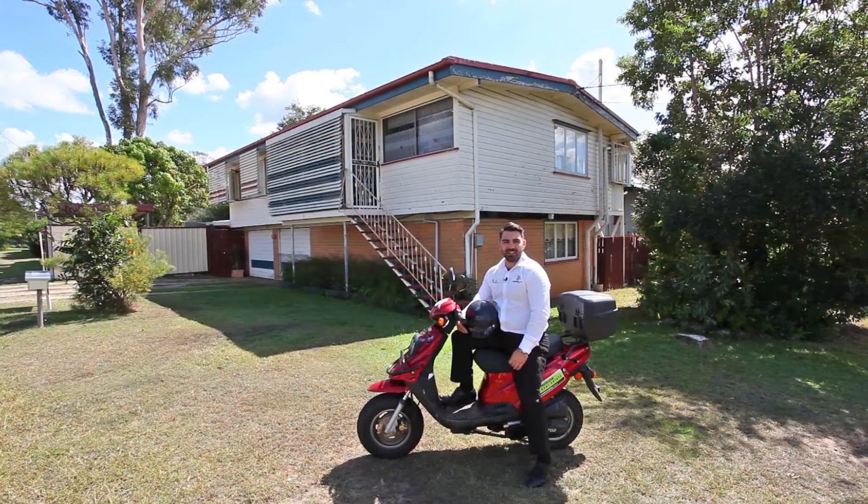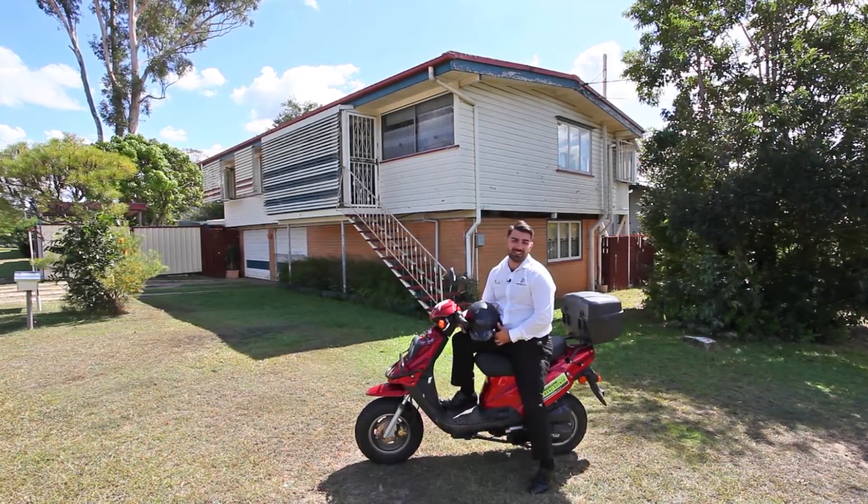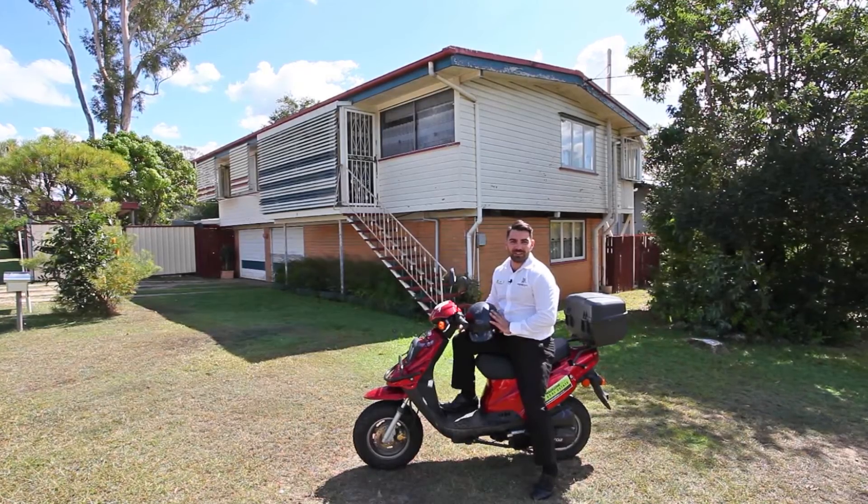Located in the quiet and leafy suburb of Chermside West, why not grab a coffee from across the street and take the kids down to the park? Get your scoot on and call me today. I'm Justin Hicks.